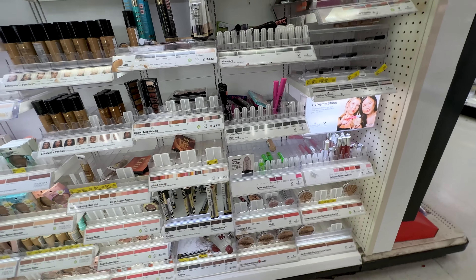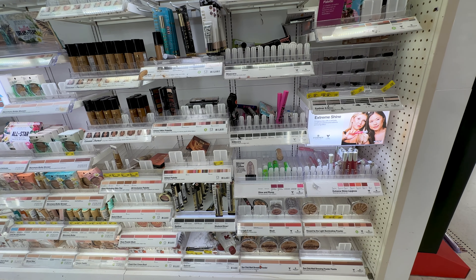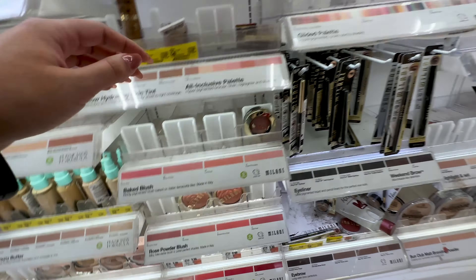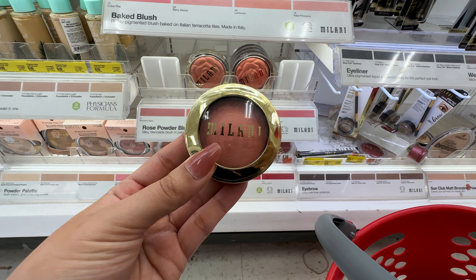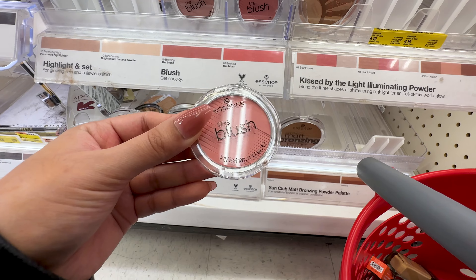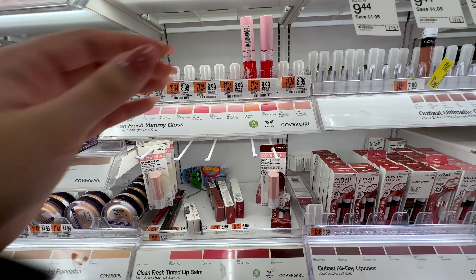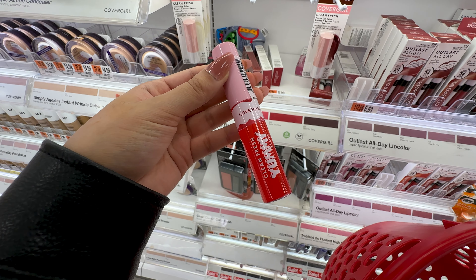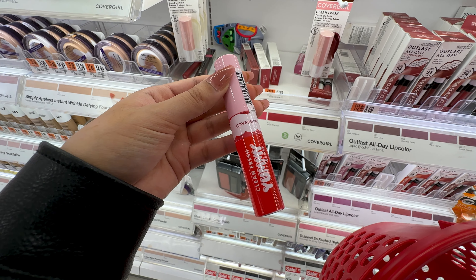I hopped over to the Milani section looking for the viral Milani matte lipsticks, but the display was completely empty — just bare bones random products here and there. It wasn't a complete fail though, because I spotted something in the corner that I've been dying to try for the longest time, so I made sure to put that in my cart. Do not sleep on these Essence blushes for $3.99 — it's the cheapest high quality blush I've ever found. The CoverGirl Yummy glosses are always sold out everywhere; they only had two left for $8.99 — super juicy, not sticky at all, kind of like a lip oil texture.